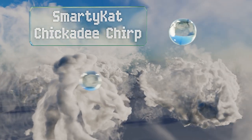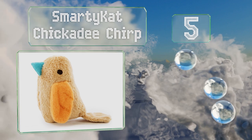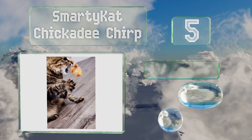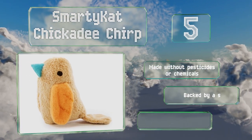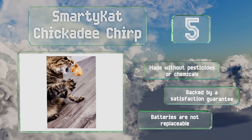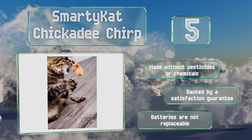Halfway up our list, number 5. The Smarty Cat Chickadee Chirp emits a series of electronic tweets to get the attention of cats and is available in three color combinations as well as two alternative designs: a hummingbird with real feathers and a green cricket. It's made without pesticides or chemicals and is backed by a satisfaction guarantee. But the batteries are not replaceable.